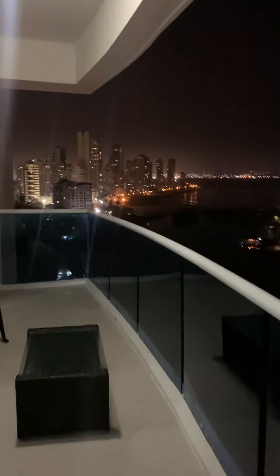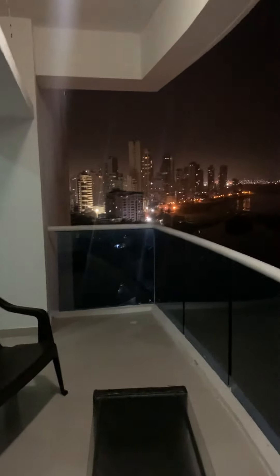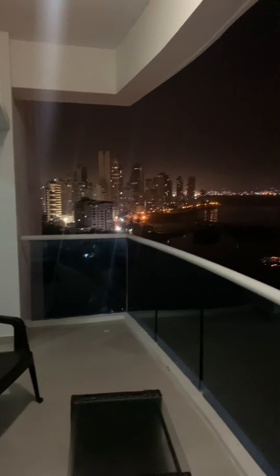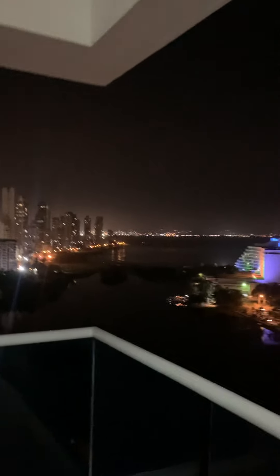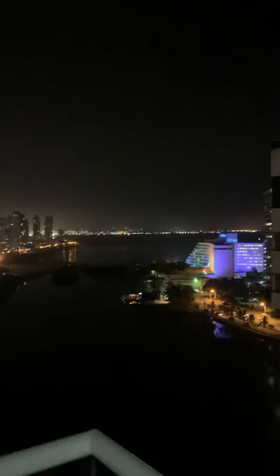Out here we've got the jewel of the whole place — what made us book it — this pretty huge balcony. Over there you can see a little inlet, some of the rest of the city, and in the back there is the Caribbean Sea. I think it's a sea, and there's more of it over there.